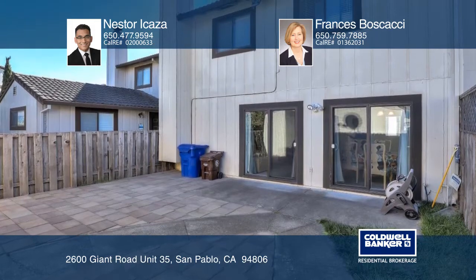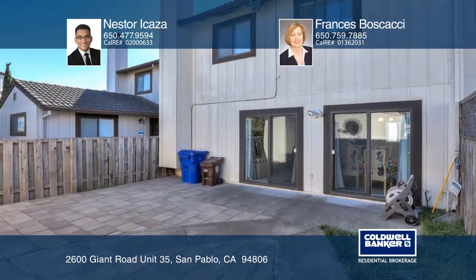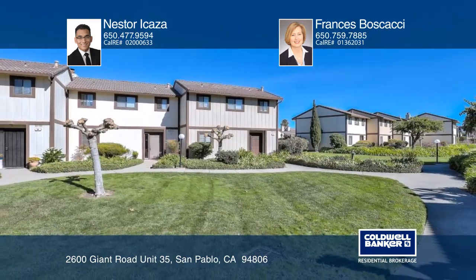Come enjoy more of life at West Park. Nestor Icaza and Rancis Boscacci would love to tell you more.